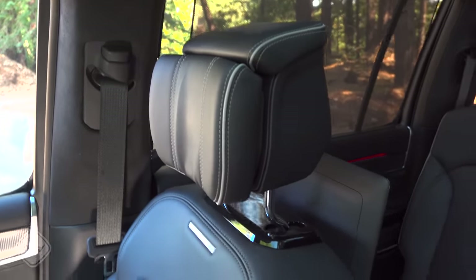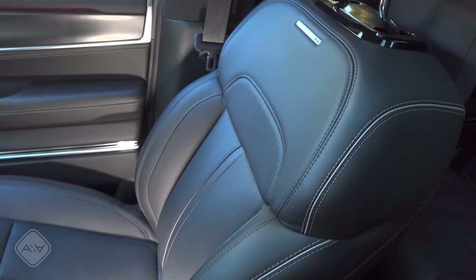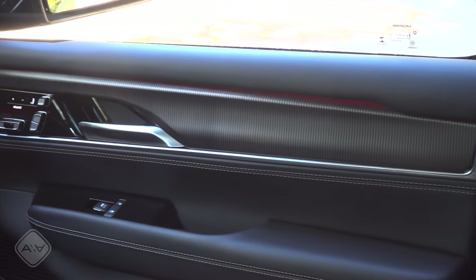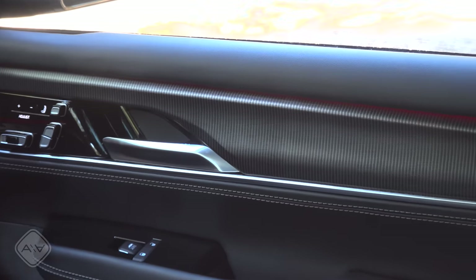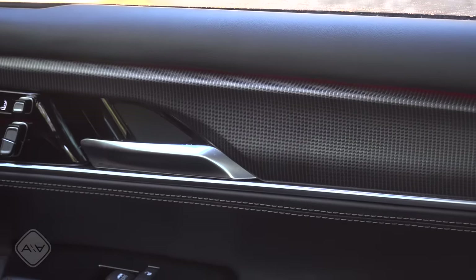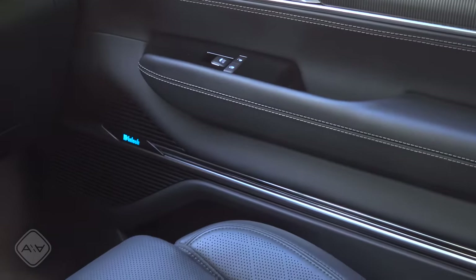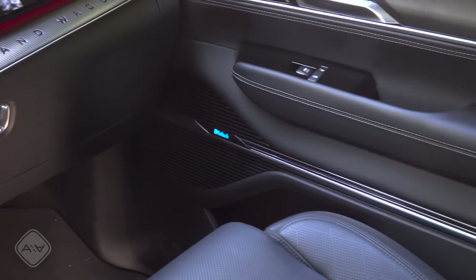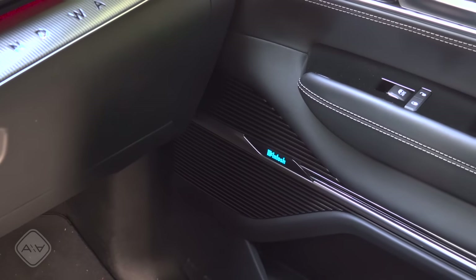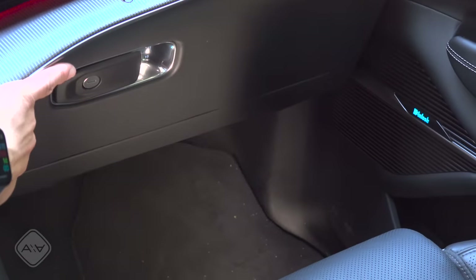The speaker grilles don't feel quite as premium as the ones in the Escalade. The metal tag on the front seatback says Series 2. The headrests are four-way electrically adjustable with a butterfly adjustment as well. The front seats are both heated and ventilated with a wide range of adjustment. I think this interior looks better with the available wood trim, though metal trim is also available. The door panel is soft-touch material all the way down to the bottom — the only hard plastics are inside the storage cubby.